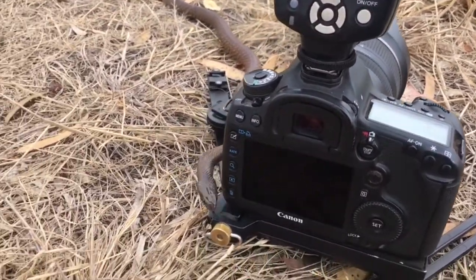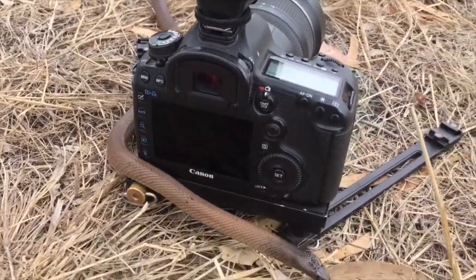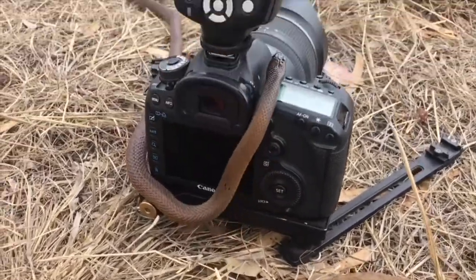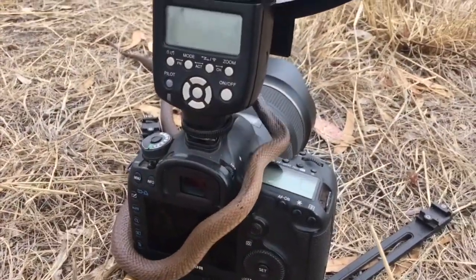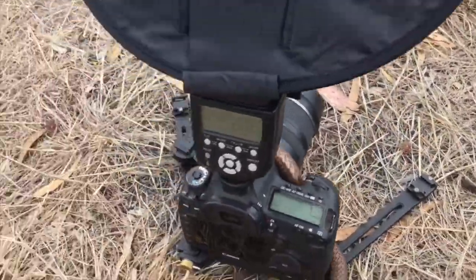When I photograph reptiles I like to use a wide angle lens so that I can show the animal in a lot of detail as well as incorporate that habitat in the background. But occasionally when working with highly venomous species it means I need to jump back from the camera and give the animal some space.